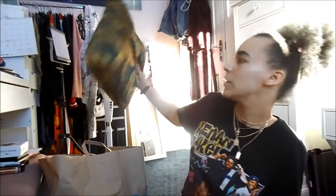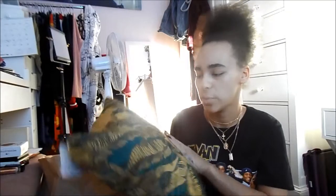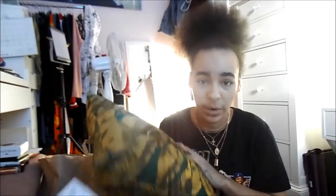First thing I got was this cushion. I saw this the last time I went into Primark a few months ago, back when I bought the bedding, and I saw this and I really liked it but I didn't get it. This time I decided to get it because I didn't know when I was next going to see it, and I just really love the gold and the green. It's like a really nice emerald green - not in your face green. It was £7.